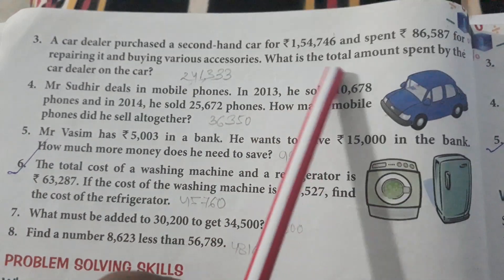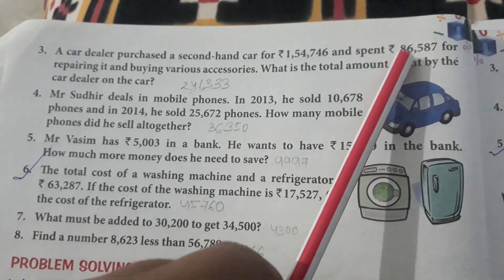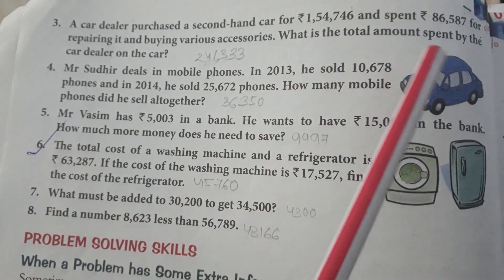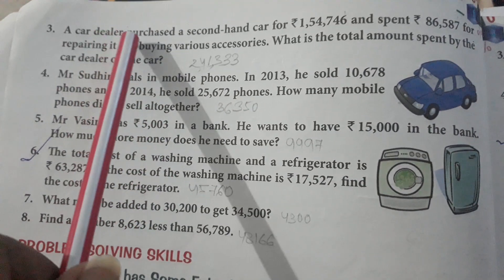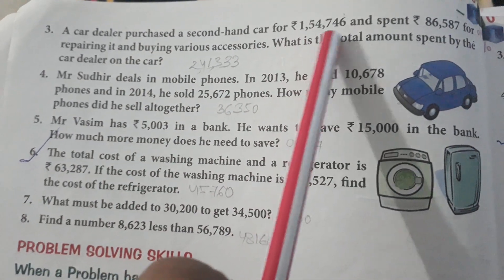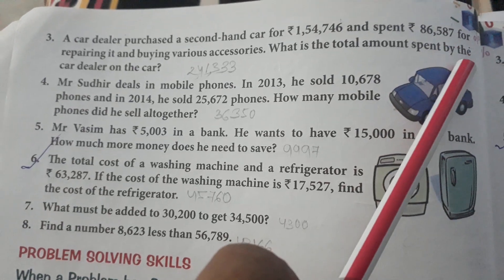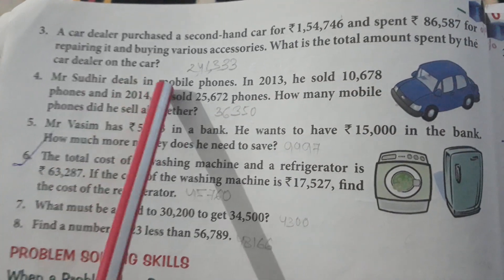Number 3: A car dealer purchased a second-hand car for 1,054,746 and spent 86,587 on repairing it and buying various accessories. What is the total amount spent by the car dealer on the car?